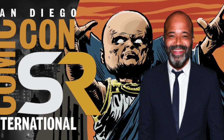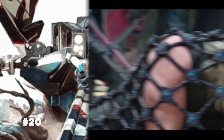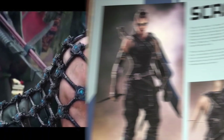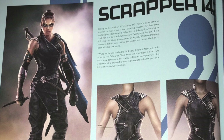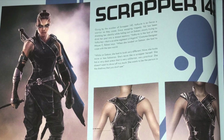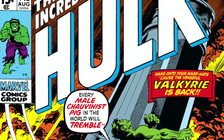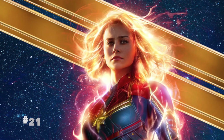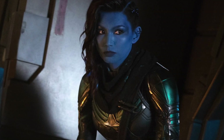Number twenty: in Thor: Ragnarok, the number 142 has an important meaning. When Thor arrives on Sakaar, Tessa Thompson's Valkyrie is referred to as Scrapper 142 — and why 142? That's the issue number in which the most famous version of the Valkyrie character debuted in the comics.